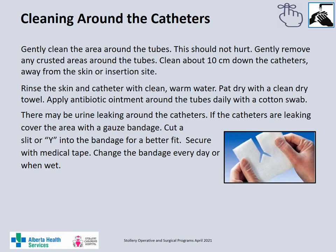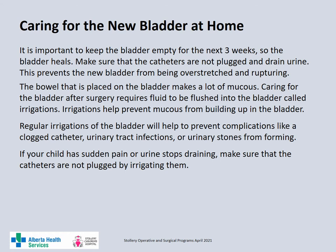It is important to keep the bladder empty for at least three weeks after surgery to allow the bladder to heal. Ensure that the catheters are draining all the time to prevent the bladder from getting overstretched and rupturing. The bowel placed as a patch on top of the bladder makes a lot of mucus which can build up in the bladder and cause stones or urinary tract infections. It is important to flush or irrigate the mucus from the bladder by flushing fluid in and out. Irrigating the bladder regularly will also prevent the mucus from plugging the catheters. If your child has sudden pain or the urine stops draining, make sure the catheters are not plugged by irrigating them.